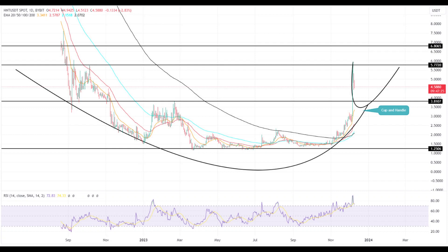A strong rebound is likely if the coin finds solid support at either the $4.185 or $3.68 levels, which correspond to the 38.2% and 50% Fibonacci retracement levels, respectively. This could lead to a retest of the pattern's neckline resistance around $6. A successful bullish breakout from this resistance would not only confirm a trend reversal but could also propel the price by 78%, potentially reaching as high as $10.80.